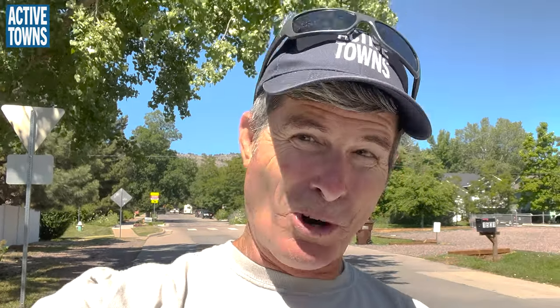Hey everyone, welcome to the Active Towns channel. I'm John Simmerman and I am in Boulder, Colorado today. We're going to be taking a look at some traffic calming strategies, especially in the suburban, rural, slash residential context. You're going to see some streets here without sidewalks and some with, and mechanisms and strategies to try to slow motor vehicle drivers down just a bit and make it a little bit more comfortable for families, all ages and abilities, to be able to walk and bike in the neighborhood. So let's turn this camera off and go for a ride.